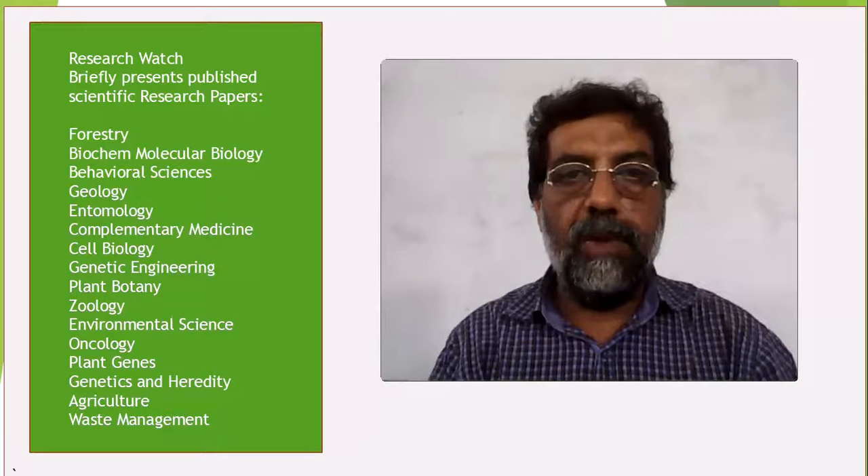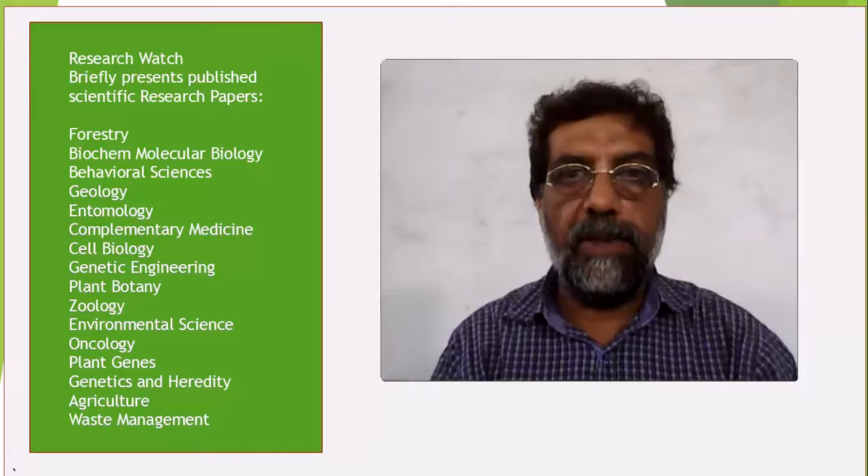Viewers, I hope you found this video useful. I would really appreciate your feedback. Please don't forget to subscribe and follow the channel. Thank you.